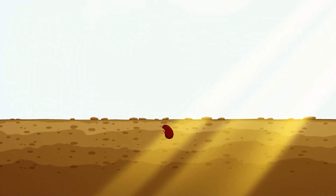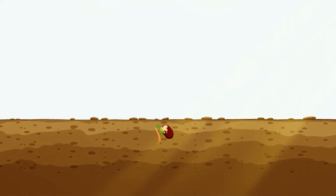Look, now our seed is growing a tiny root. This is called germination. The root is growing down to collect all the water and minerals our seed needs to grow.